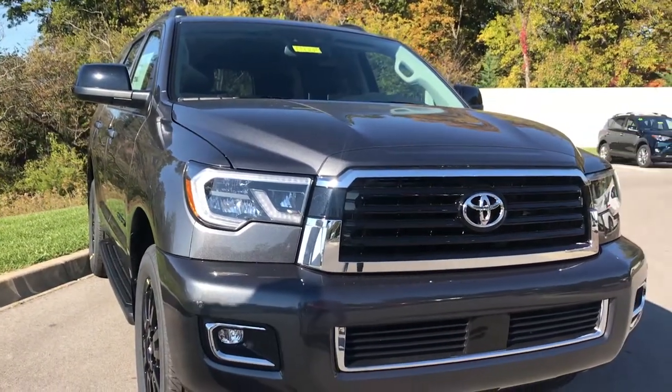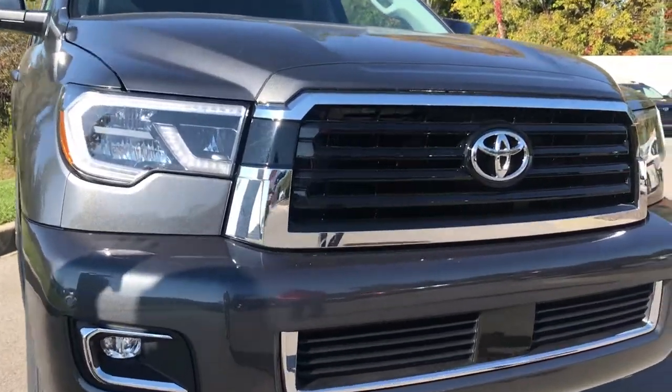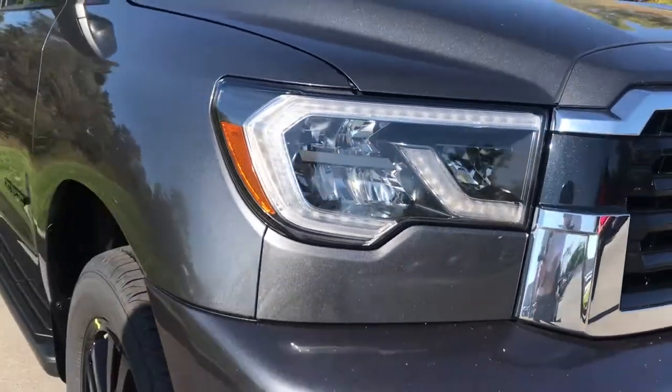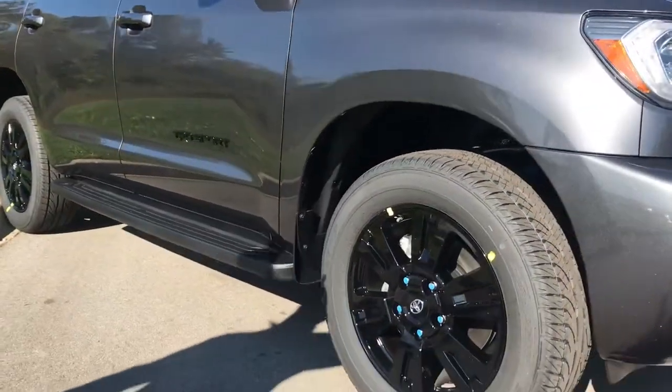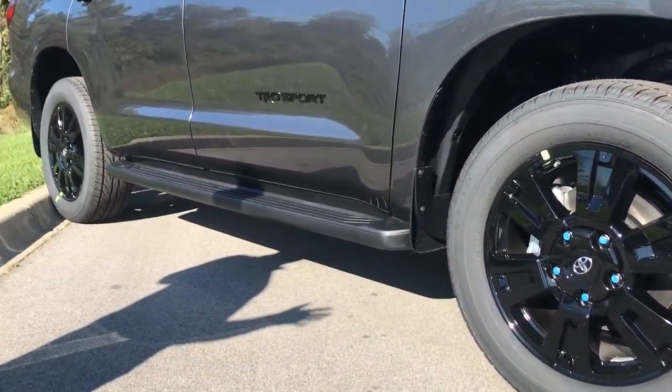Some of the things you'll notice about this TRD Sport: it's got the blacked-out grille, headlights have black accents in them. It's a sportier, more aggressive look, and they've got these great 20-inch blacked-out wheels on them. Just really stylish, really cool — a very aggressive sporty look.